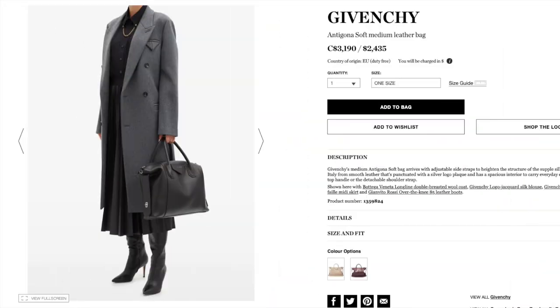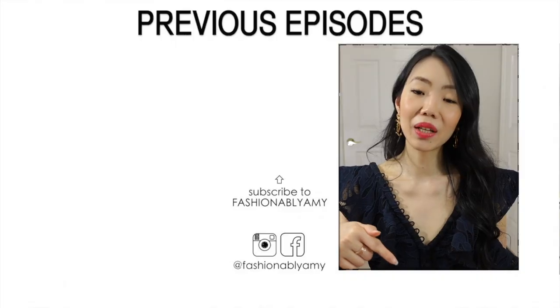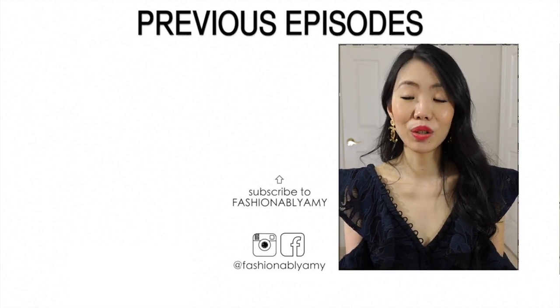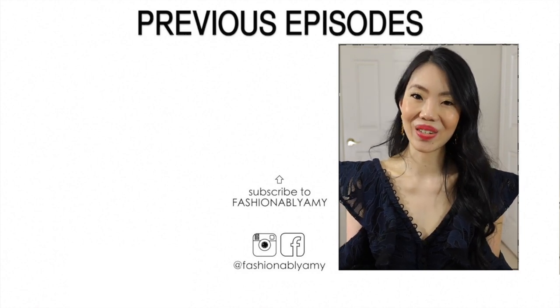Givenchy, YSL, Prada, Fendi — there are tons of really good designs out there to explore. It really just depends on your work environment, how casual or professional it is, and what you need to bring daily. Let me know in the comments which luxury handbags you use for work. Thank you so much for watching. If you're new to my channel, I'd love to have you back — please consider subscribing, and I'll talk to you again very soon. Bye!